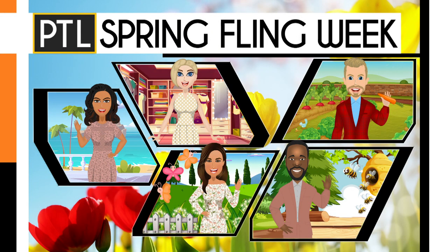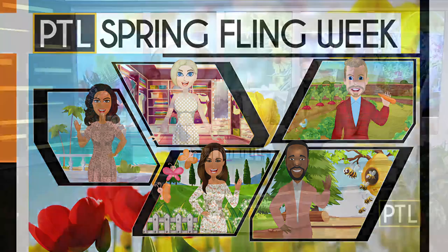We are back celebrating Spring Fling Week here on PTL, and we are wrapping it up with something very special. What is cuter in the spring than baby animals? Mikey Hood is live today at the Humane Animal Rescue Wildlife Center in Verona, where they are getting ready for the busy baby season ahead by throwing a baby shower for the animals.